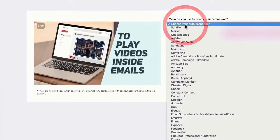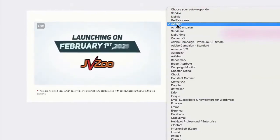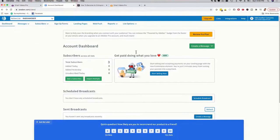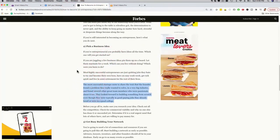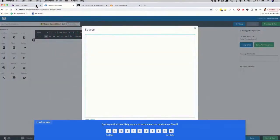Now I just choose an autoresponder — I'll choose AWeber since a lot of people use it. In the main basic version you get all the popular ones: GetResponse, MailVue, AWeber, Constant Contact, Mailchimp, and so forth. I copy to clipboard, go to AWeber, create a new message using the drag-and-drop builder, paste in some text from an article, then go back to the software to copy the embed code for the video, paste it in, click OK, and now you can see the video pops up in the email — it looks great.